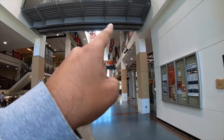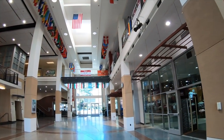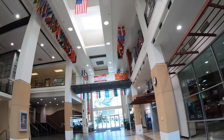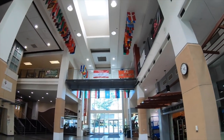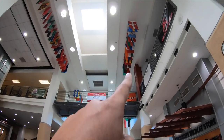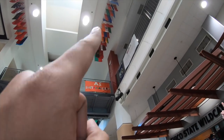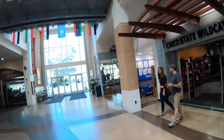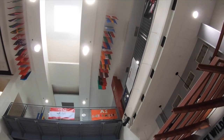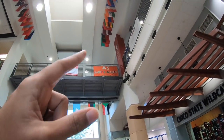All the flags are right there — these represent all the countries where students come from. I'm trying to find the Indian flag. That's the American flag, and the Indian flag is somewhere in there. This is a GoPro so it's hard to zoom in — let's go up and show you the Indian flag.